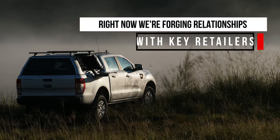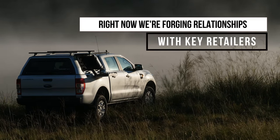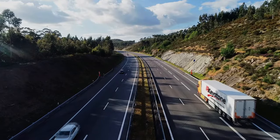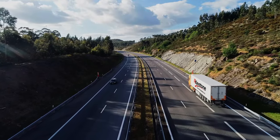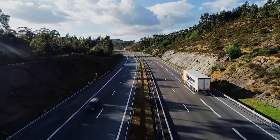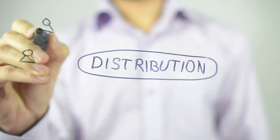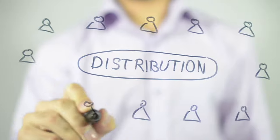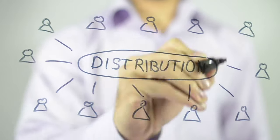Right now, we are establishing relationships with key retailers to create an elite dealer network across the U.S. and Canada. And for the first time ever, truck caps will now be available through Keystone Automotive Operations, a top U.S. distributor. This means retailers and consumers will receive product shipments, in many cases, within 24 hours.